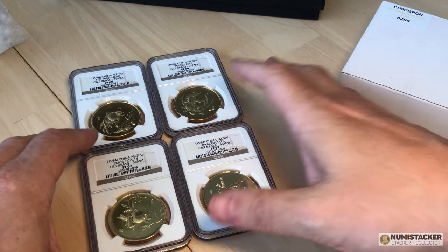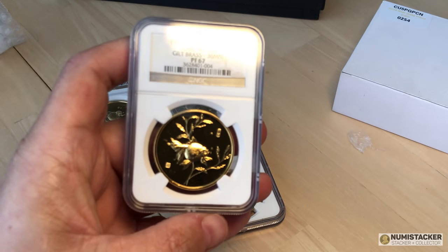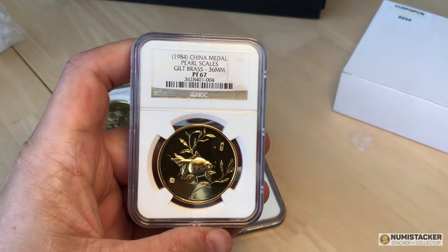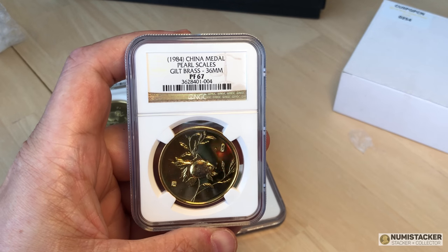I hope you guys like this little video, and I promise you won't have too long to wait before you see the next mega results unboxing of the coins that went to Heritage and NGC for grading.